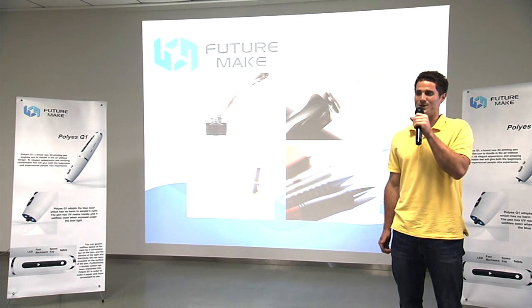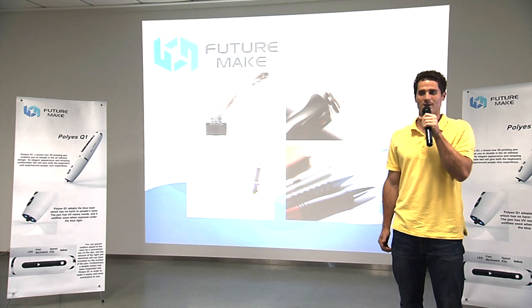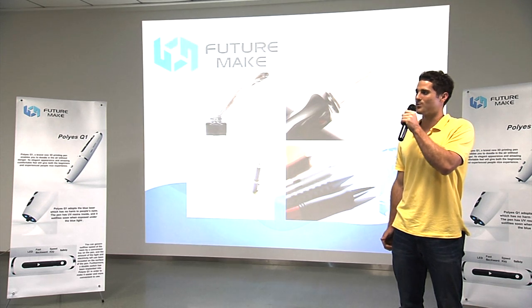In 1884, an insurance salesman from New York, Lewis Edison Woodman, invented the first practical fountain pen. Four years later, in 1888, Hungarian reporter Ladislau Billow and his brothers invented the first working ballpoint pen.